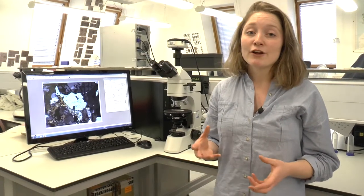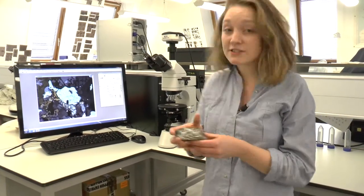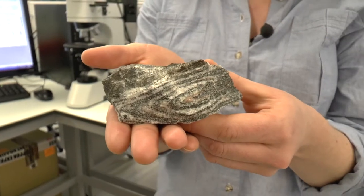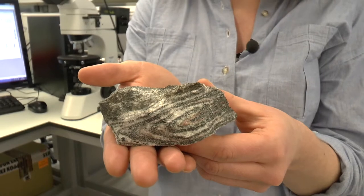Luckily, there are clues for what's going on down there that we can find at the surface, such as this metamorphic rock here. Metamorphic rocks are rocks that are chemically and physically transformed by changes in pressure and temperature.